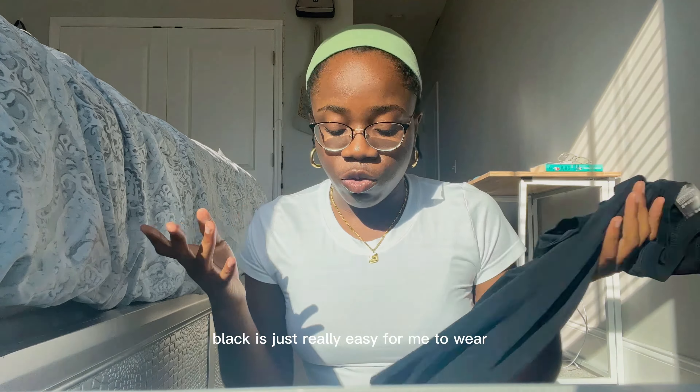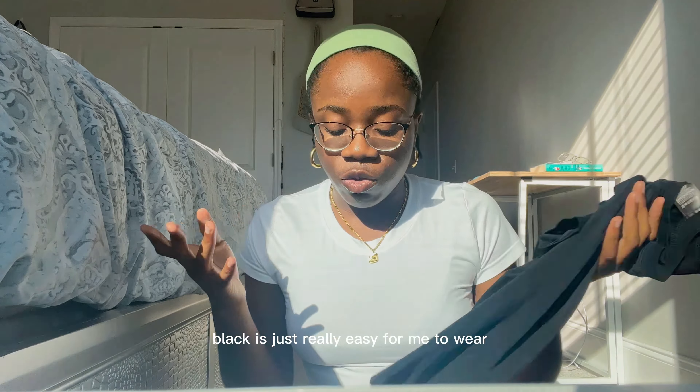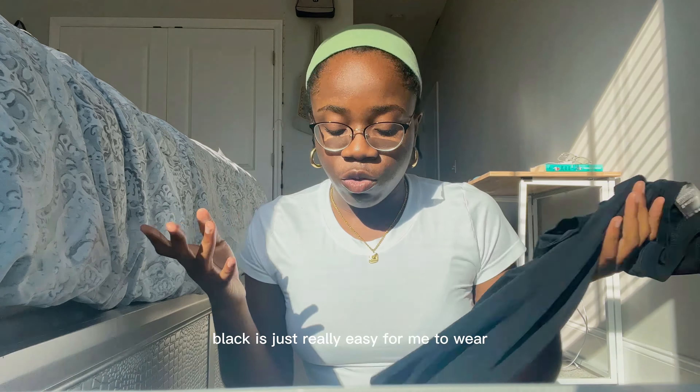I mainly wear the black one because I tend to sweat a lot and black is just really easy to wear. I go to school in Florida and walk a lot, so there's a lot of sweating and I tend to just wear sleeveless tops. But I had to get these — if it's chilly outside or I'm not walking that far, I'll put one of these on.